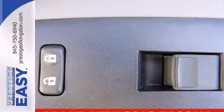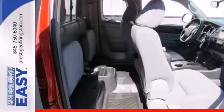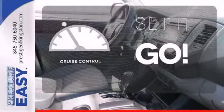You will enjoy the comfort of air conditioning and a tilt and telescoping steering wheel, along with a CD player and MP3 decoder. The cruise control makes those long road trips that much easier.